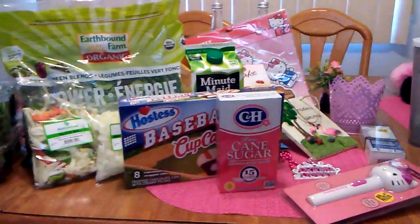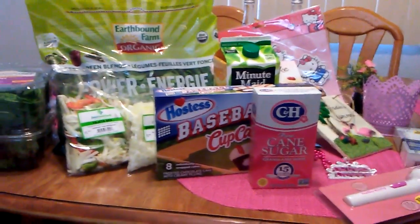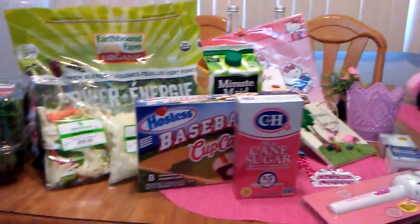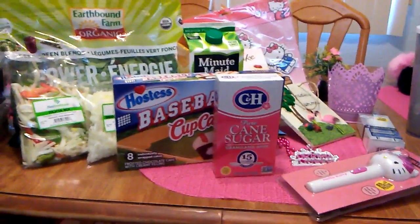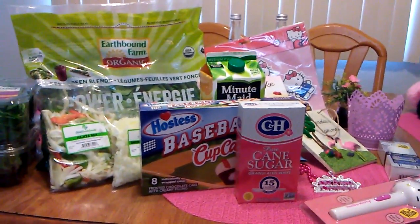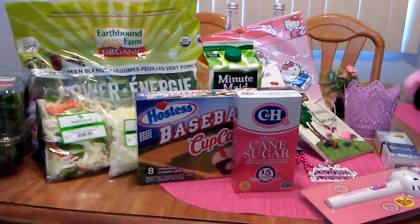All in all, I am really happy that I found this 99 cent store. It's actually only 2.5 miles from where I live in Orange County and I did not know about it. Walking in there today, I was pleasantly surprised. I hope everyone has a great day or evening, and thank you for watching — please leave a comment or subscribe.